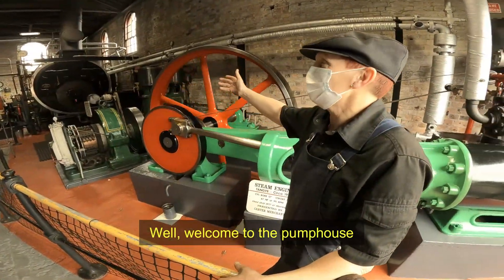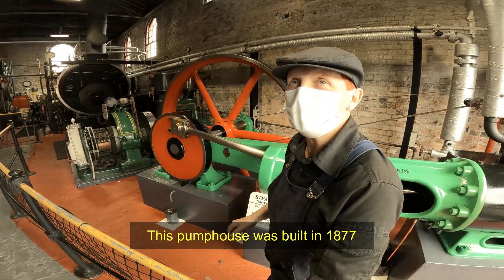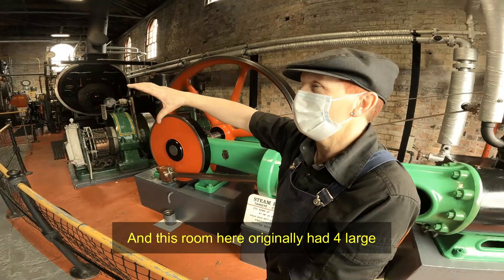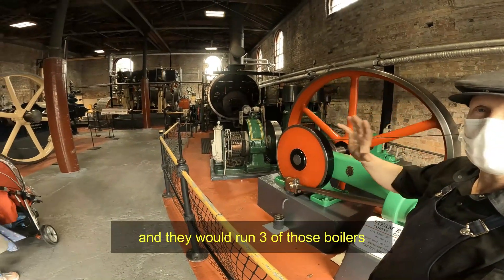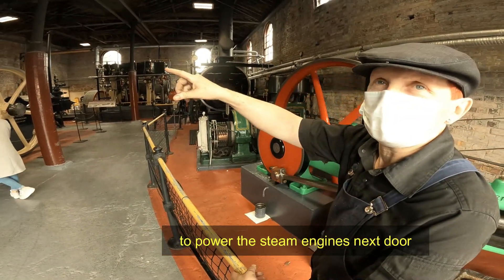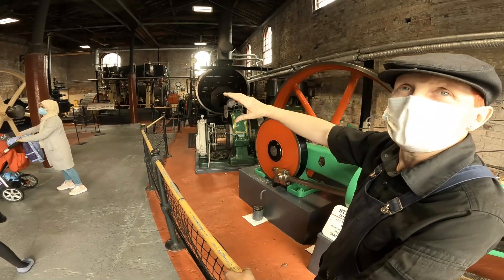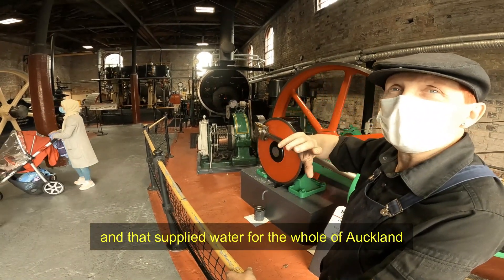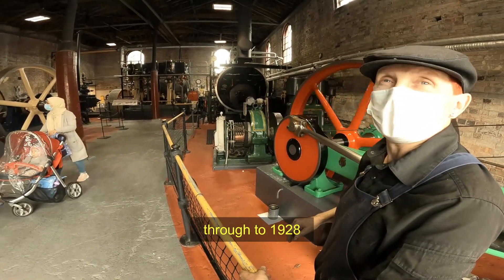Welcome to the pump house. This pump house was built in 1877. This room originally had four large Lancashire boilers in it, and they'd run three of those boilers at any one time to power the beam engine next door. That beam engine actually pumped water out of Western Springs, and that supplied water for the whole of Auckland — from 1879 through to 1928.